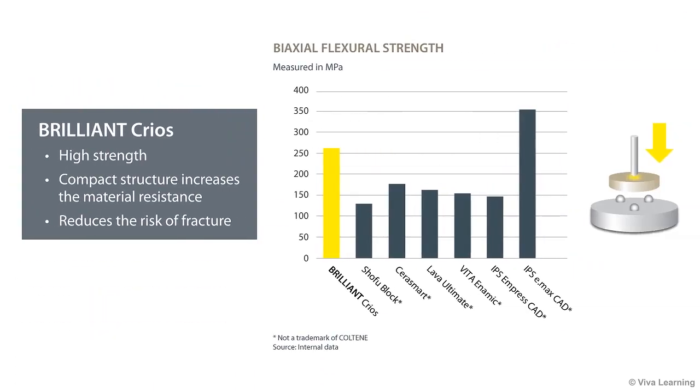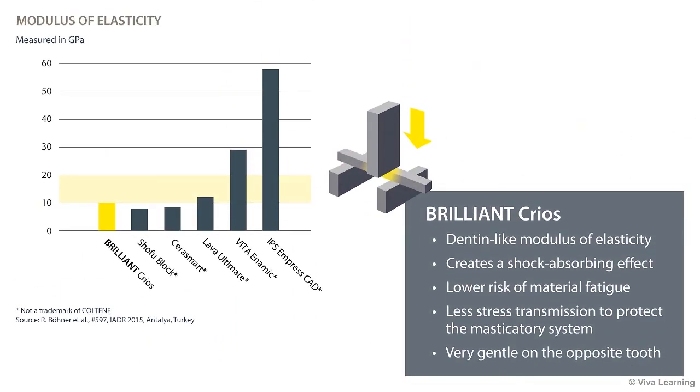Measurements of biaxial flexural strength further demonstrate the high strength of Brilliant Krios. The composite material's compact structure increases its resistance and therefore reduces the risk of fracture. Another important characteristic of Brilliant Krios is its dentin-like modulus of elasticity, which creates a shock-absorbing effect. By reducing stress peaks during chewing, Brilliant Krios gives you a lower risk of material fatigue and less stress transmission to protect the masticatory system.